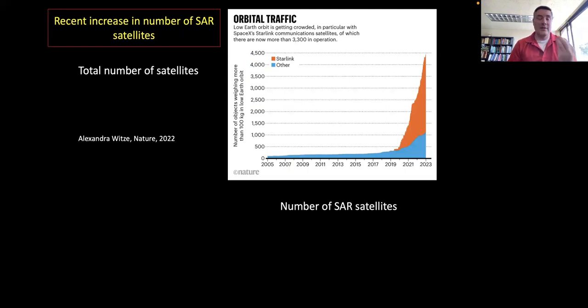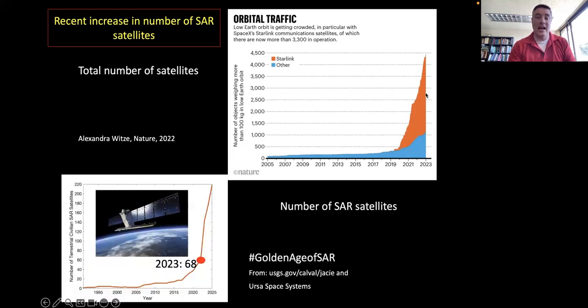The scientific goal is to have denser spatial and temporal measurements inside volcanic craters where we may have no ground sensors. The opportunity is the huge increase in SAR satellites. A Nature report shows a dramatic increase in satellites in orbit recently; even excluding Starlink, there are now around 68 SAR satellites in orbit, projected to grow. This is being called a 'golden age of SAR.'